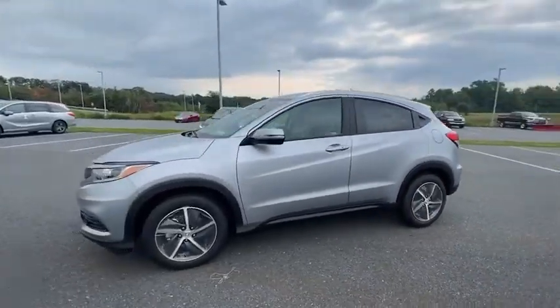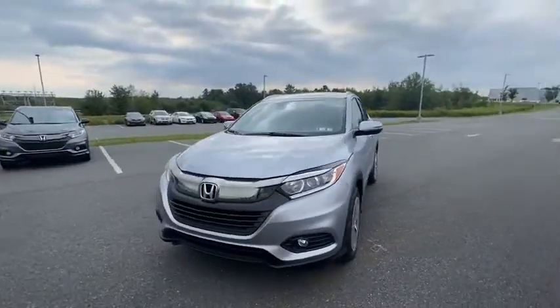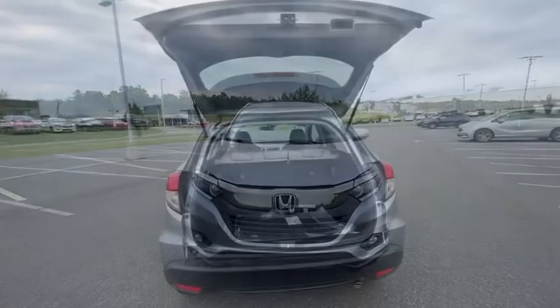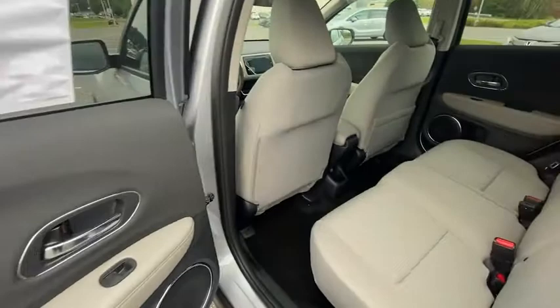Traction control, air conditioning, dual airbags, alloy wheels, power steering, four-wheel disc brakes, trip computer, electronic stability control, fog lights, heated front seats, security system.